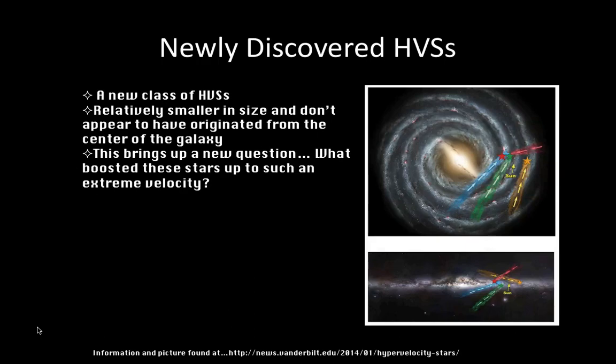An international team of astronomers has discovered a new class of hypervelocity stars. Original hypervelocity stars are large blue stars that originate from the galactic center. The new stars are relatively small — about the size of the sun — and don't appear to have come from the galactic center. As seen in the photo here, all the paths are coming from outside of our galaxy, the Milky Way. So the new question is: what boosts these stars up to such an extreme velocity? Is there a new way to form hypervelocity stars?